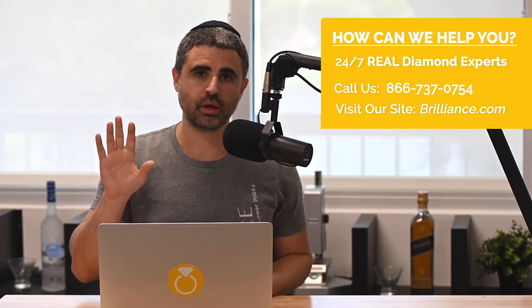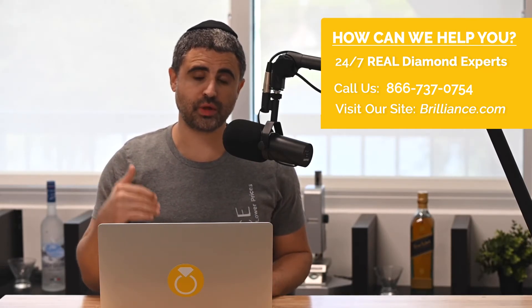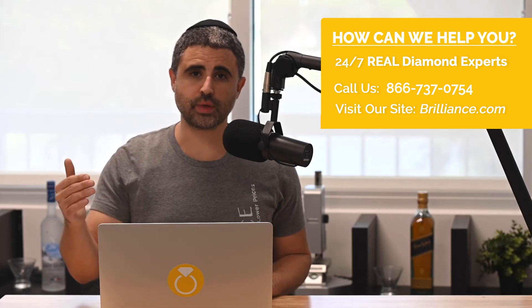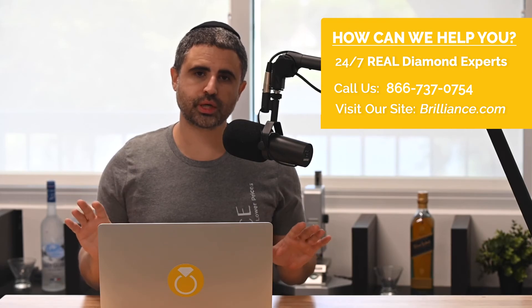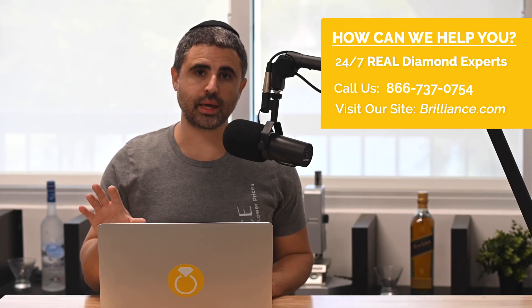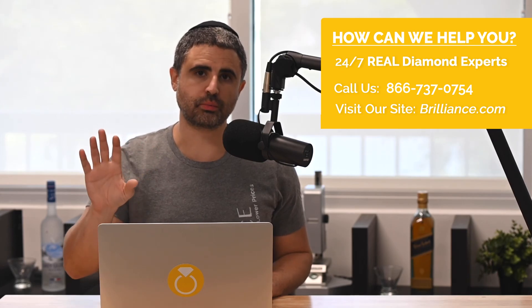If you need help or guidance with your diamond buying at all, please go to brilliance.com and give us a call. Our diamond experts will help you and guide you. We're available 24 hours a day, seven days a week. And even if you found a great diamond, we'll tell you that. We're not sales gimmicky — it's low pressure. We want to help clients, and we hope that your diamond buying after this video is better and you get a better diamond for a lower price.